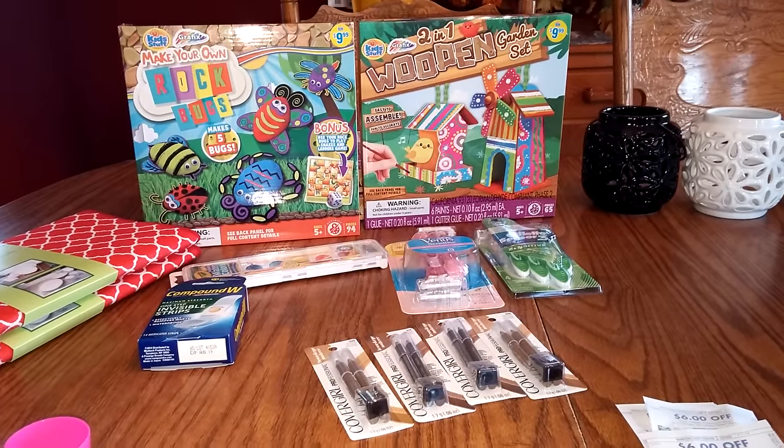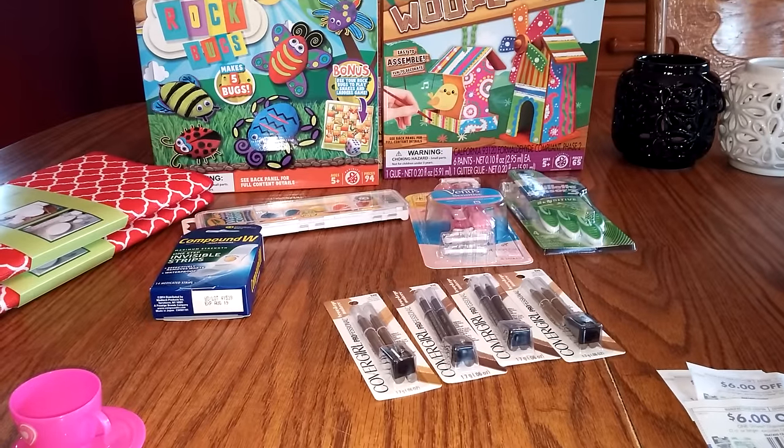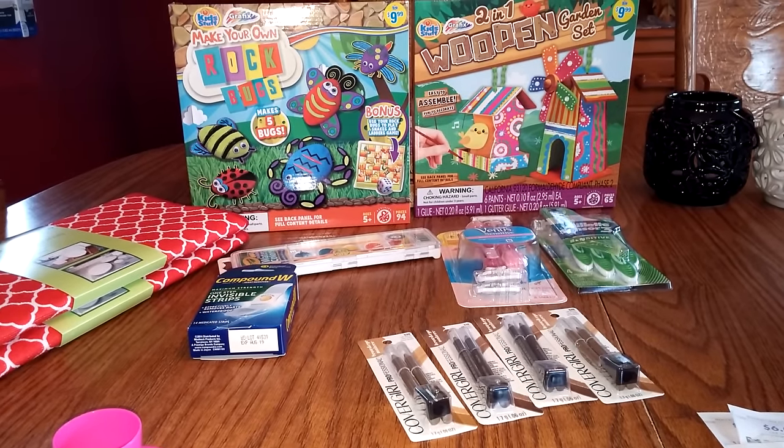Hi guys, it's Michelle. Today is Wednesday, August 31st, 2016, and I got a little bit of Rite Aid stuff for you today.